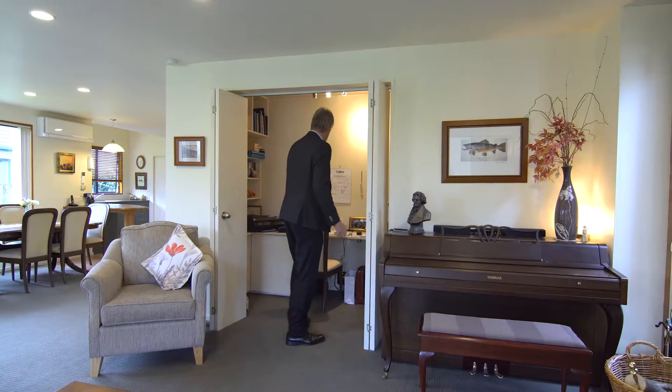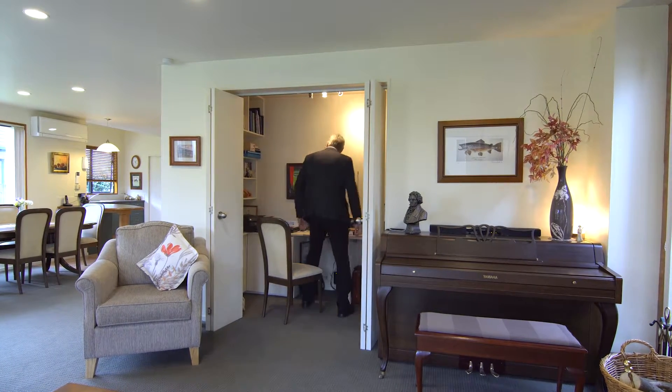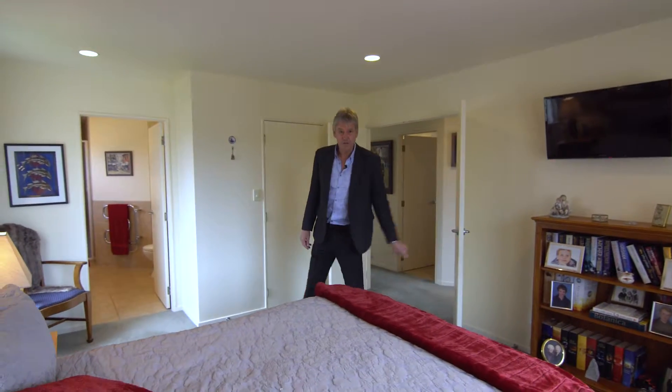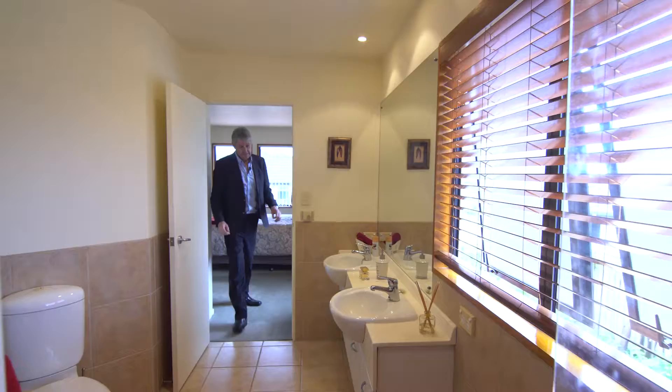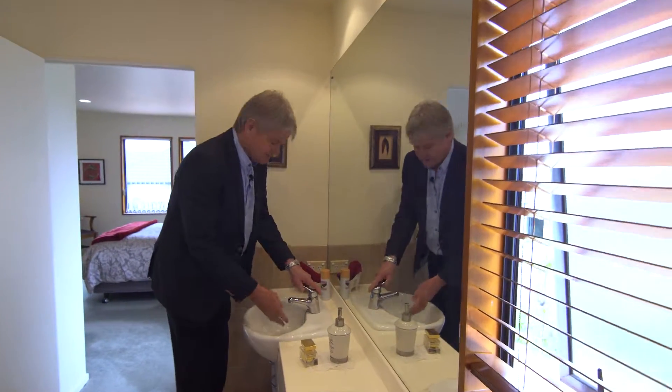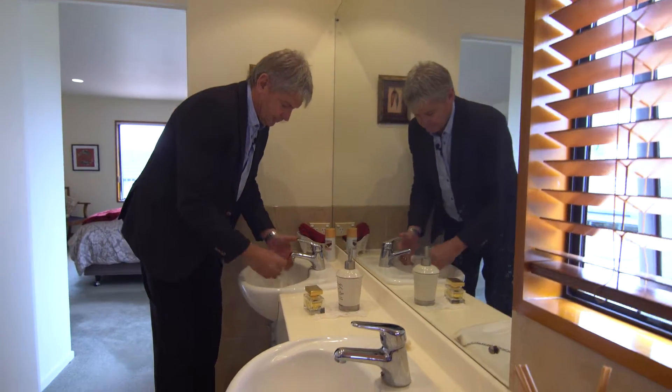A convenient office nook keeps all your bits and pieces out of sight. The large master bedroom has a walk-in wardrobe and spacious ensuite with double vanities. Enjoy the afternoon sun from the guest bedroom.